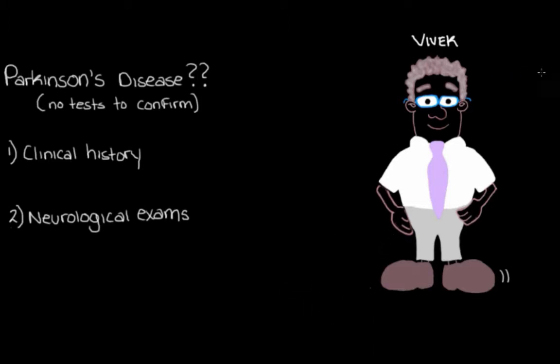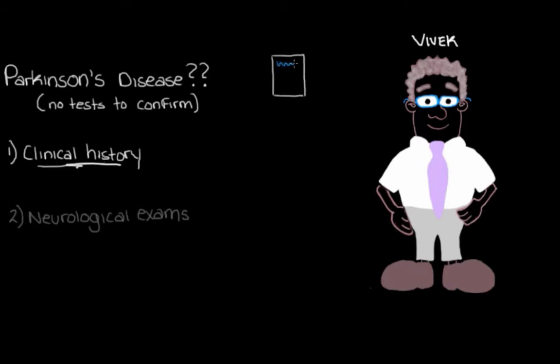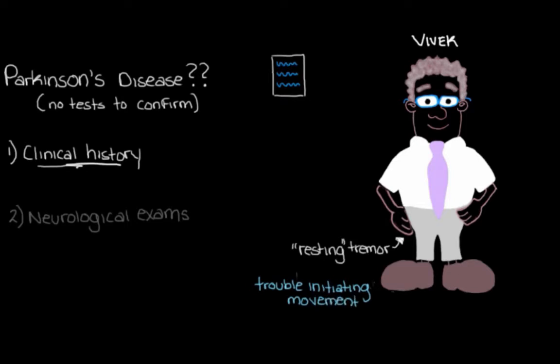So instead, we're going to rely on taking a clinical history and doing some neurological exams to try to diagnose this possible Parkinson's disease in Vivek. Our clinical history is basically like an interview — we want to ask the patient a series of questions about symptoms characteristic of Parkinson's disease. We would definitely want to ask him about the cardinal signs: a resting tremor, difficulty initiating movements like getting out of a chair, and muscles feeling stiff and hard to move. This sounds like the major signs — tremor, bradykinesia, rigidity — which make up the symptom complex known as Parkinsonism.